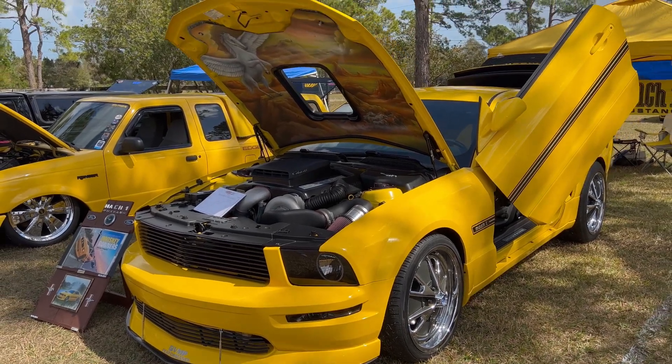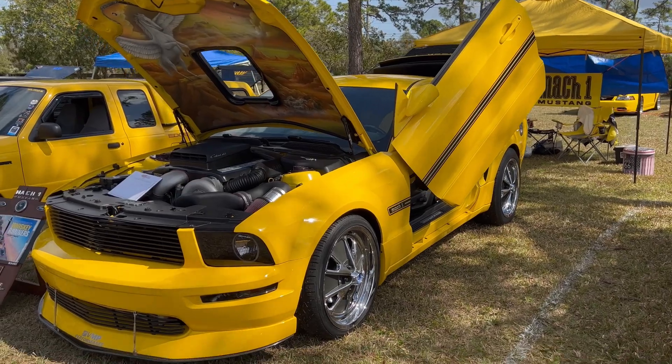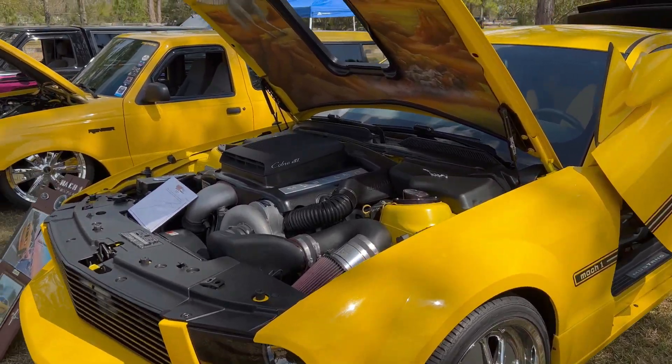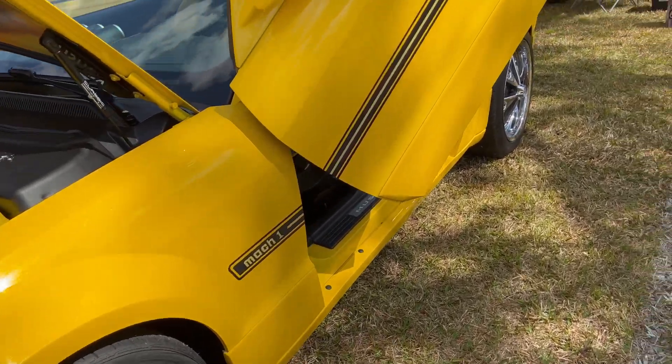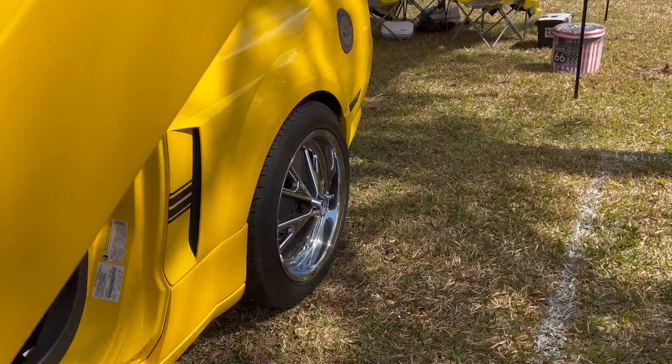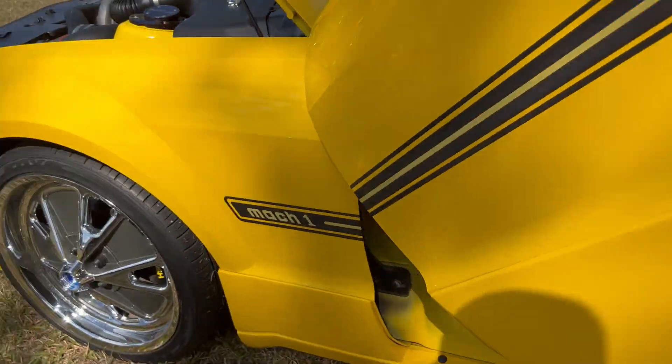Check out this Mustang Mach 1 — it's got the Lambo doors on it. Obviously I see the supercharger, but what I really like about this car is these wheels. Retro style wheels but new style spec — bigger offset, bigger width. Really cool.